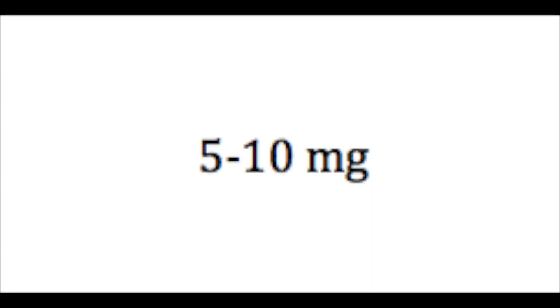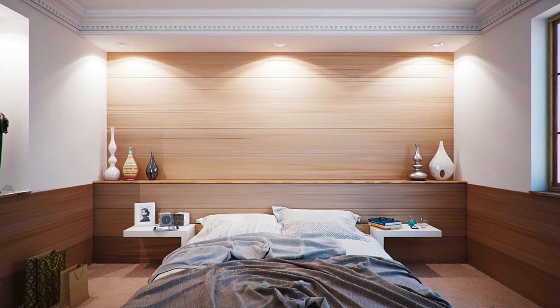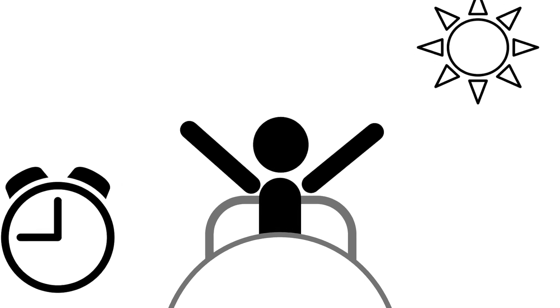Now let's talk about how melatonin works. The typical dose of melatonin is usually between 5 to 10 milligrams. Melatonin generally works within 30 to 60 minutes of taking it. Melatonin basically signals the body to go to sleep.